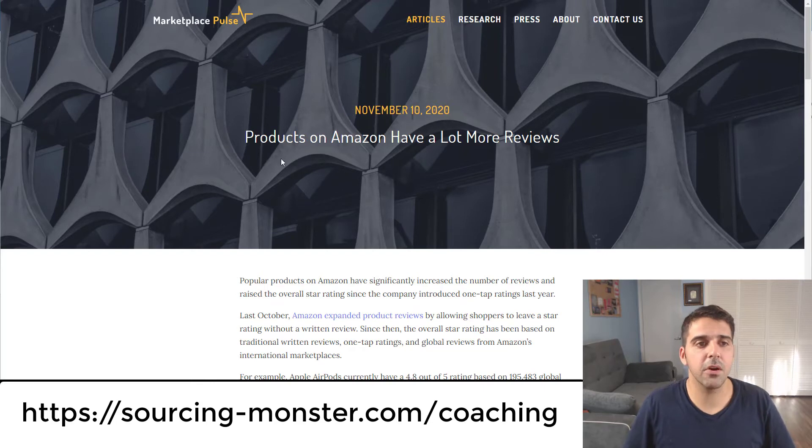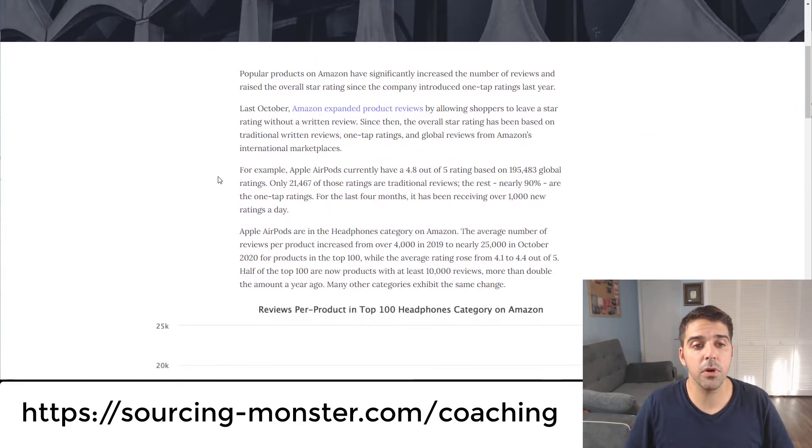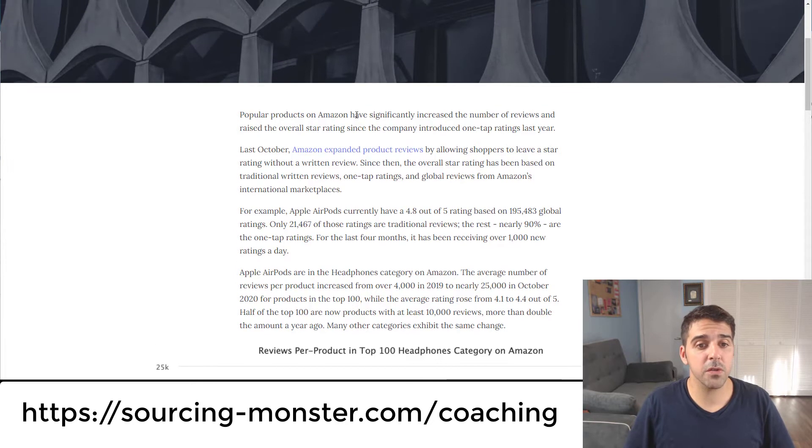I'd like to start with this article I came across on Facebook. Popular products on Amazon have significantly increased their number of reviews and raised the overall star rating since the company introduced one-tap ratings last year. Last October, Amazon expanded product reviews by allowing shoppers to leave a star rating without a written review. Apple AirPods currently have a 4.8 out of 5 rating based on 195,483 global ratings, and only 21,467 of those are traditional written reviews — nearly 90% are one-tap ratings.